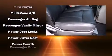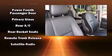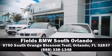Chrysler ensures the safety and security of its passengers with equipment such as head curtain airbags, traction control, and four-wheel disc brakes with ABS. Stop by our dealership or give us a call for more information.